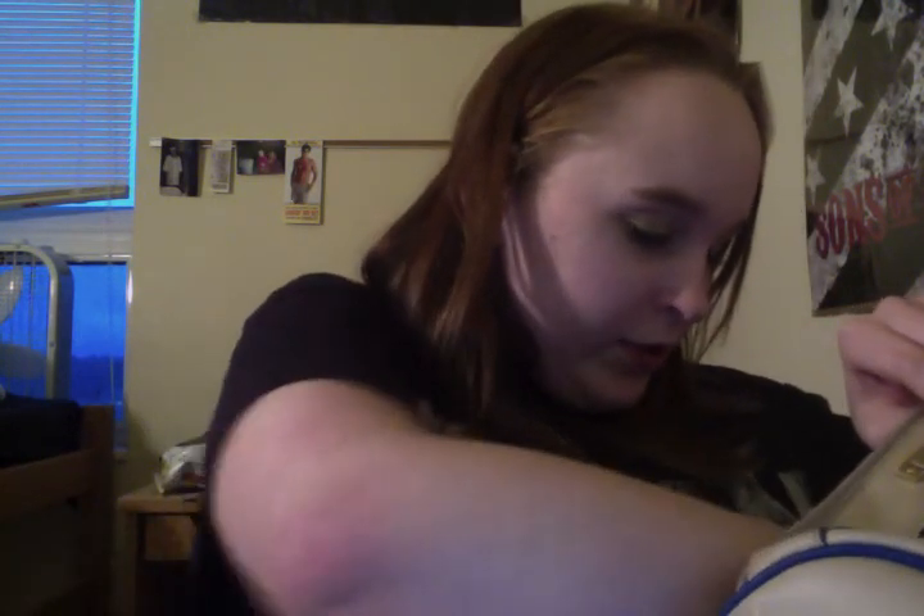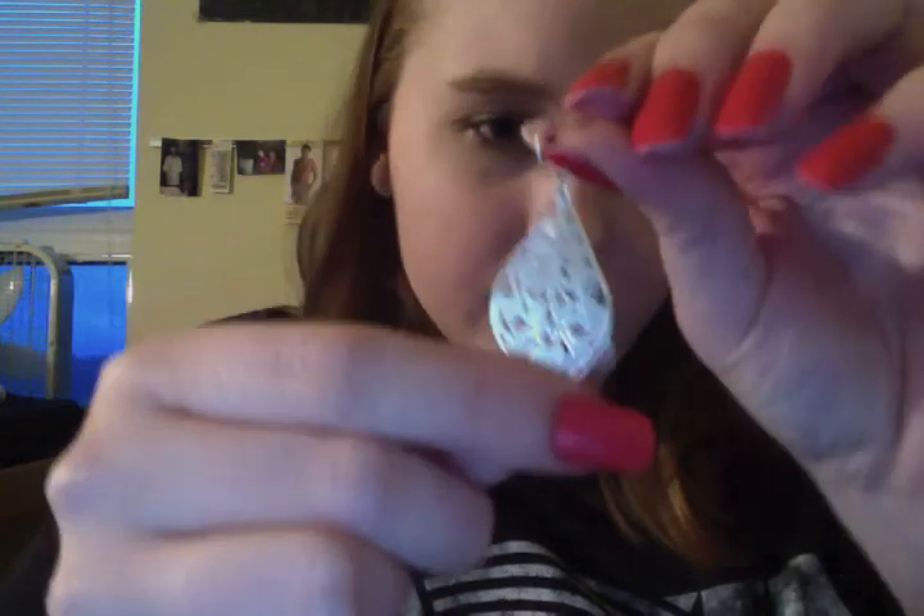And then the last thing is these two earrings, which I think I got from Claire's. So yeah, that's what's in my purse. There's usually a lot more in there and it's usually so cluttered it's not even funny, but I cleaned it out a couple days ago so it's relatively organized. Alright, thanks for watching, guys — you can hit like, subscribe, or comment down below. Have a good day, bye!